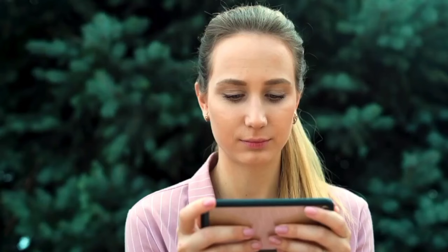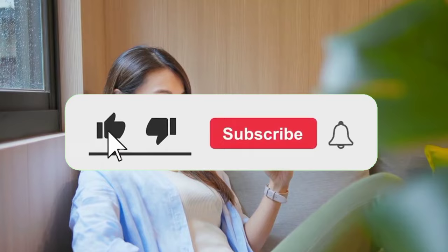Before we reveal number one, make sure you check out the description and the links below for the newest deals for each of these products. And make sure you subscribe to stay up to date on the best tech products on the market.